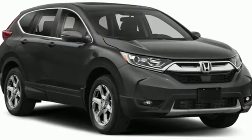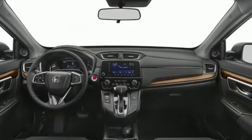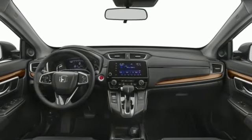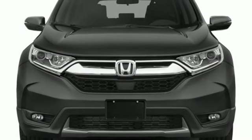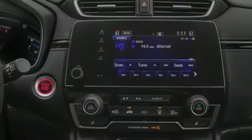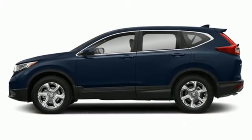Digital instrument gauges, front heated bucket seats, adaptive cruise control with low speed follow, active noise cancellation, express open and close sliding and tilting sunroof, Apple CarPlay, Android Auto, and an intercooled turbo inline four cylinder engine.